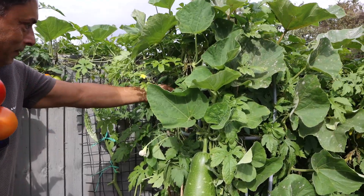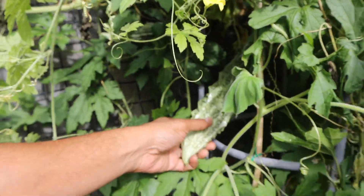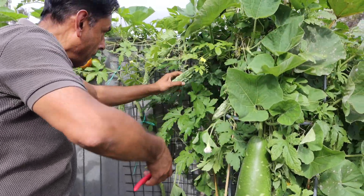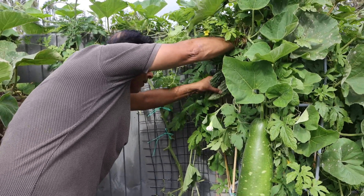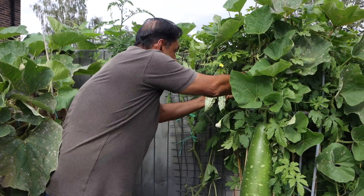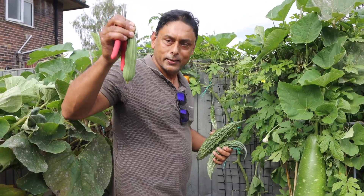I found a zinga and a big bitter gourd here. Look at the size of this bitter gourd! I have two bitter gourd here — not one but two. Oh, I found three! Look at the size of this one — it looks like a mini khudu. And I found a zinga. We didn't have too many zingas but can't complain.